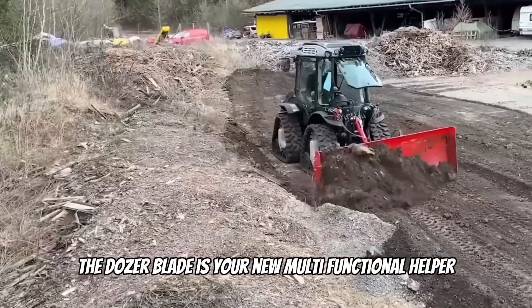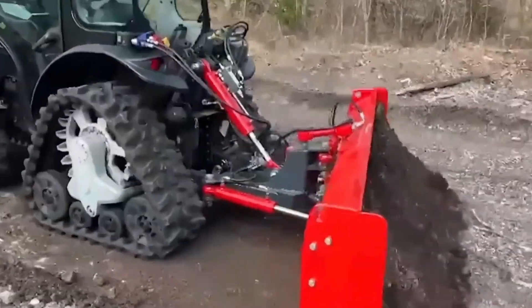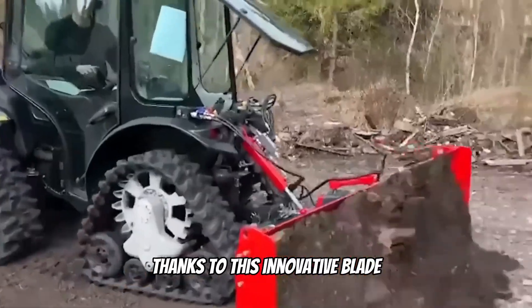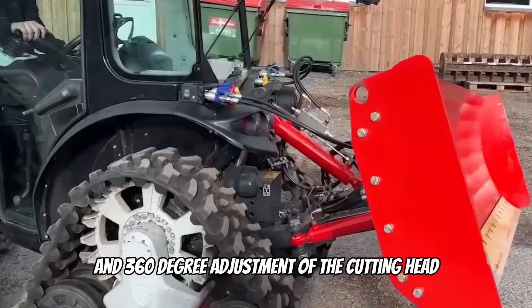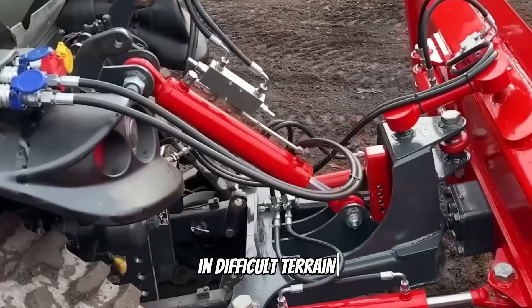The dozer blade is a new multifunctional helper in construction and earthmoving. Turn your Carrara tractor into a bulldozer with a unique ability to loosen and level the ground. Thanks to its powerful hydraulic system and 360-degree adjustment of the cutting head, the dozer blade allows you to work in hard-to-reach areas and difficult terrain.